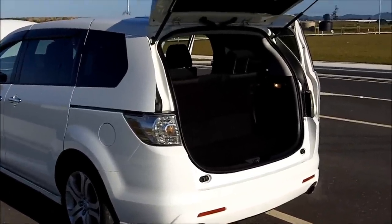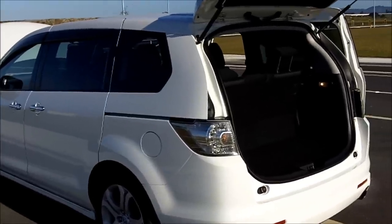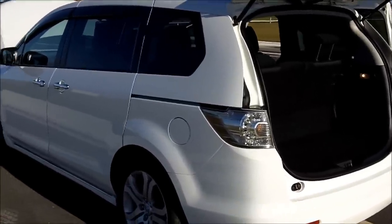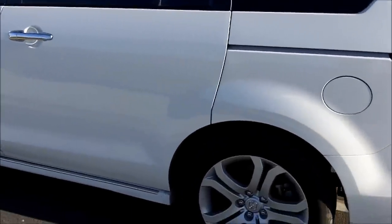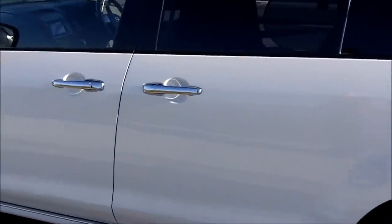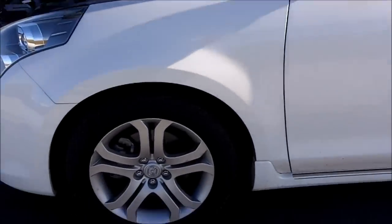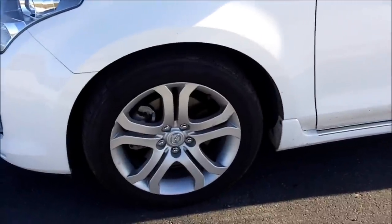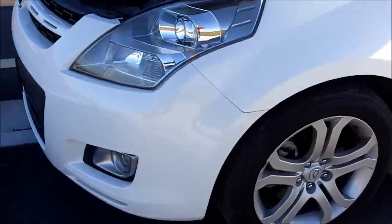This is the turbocharged 2.3 litre petrol engine. I understand it's the same motor that the Mazda MPS has got in it, rated 180kW and 350Nm of torque at 2500rpm. The only difference externally is apparently these ones have got 18 inch rims on them and the naturally aspirated ones are 17 inch rims.